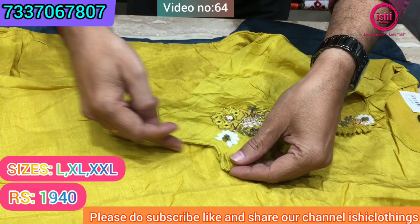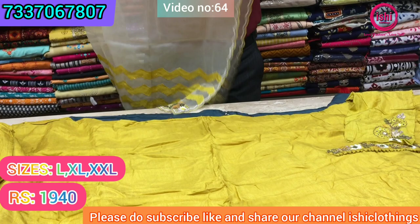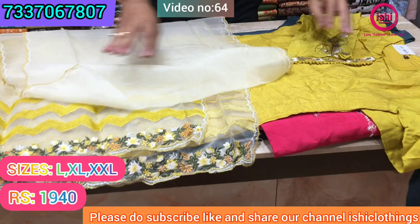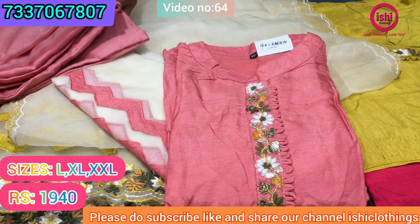Very nice work on the sleeves, and the sleeves are also given a different cut. This is the dupatta with this — a nice dupatta with work on it. Again the price range is ₹1940 and size available are L, XL, and double XL. And this is one more colour available in this with a similar dupatta in contrast.